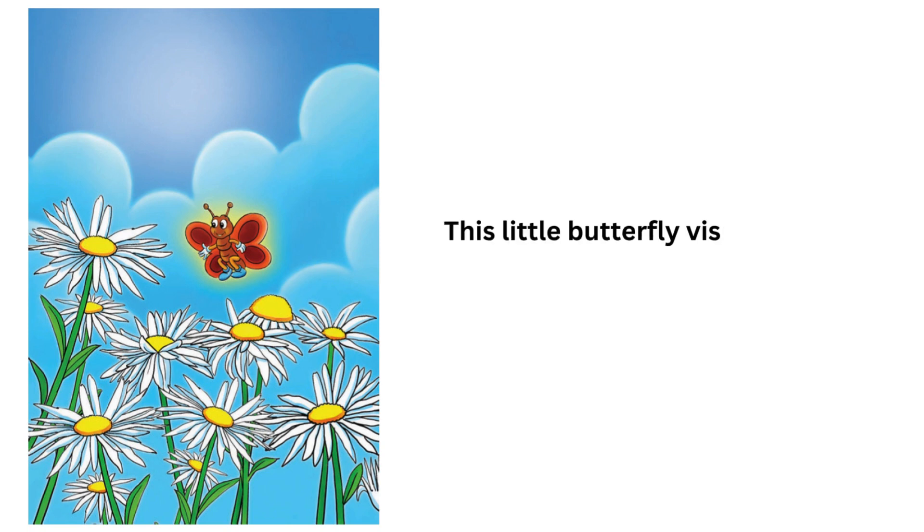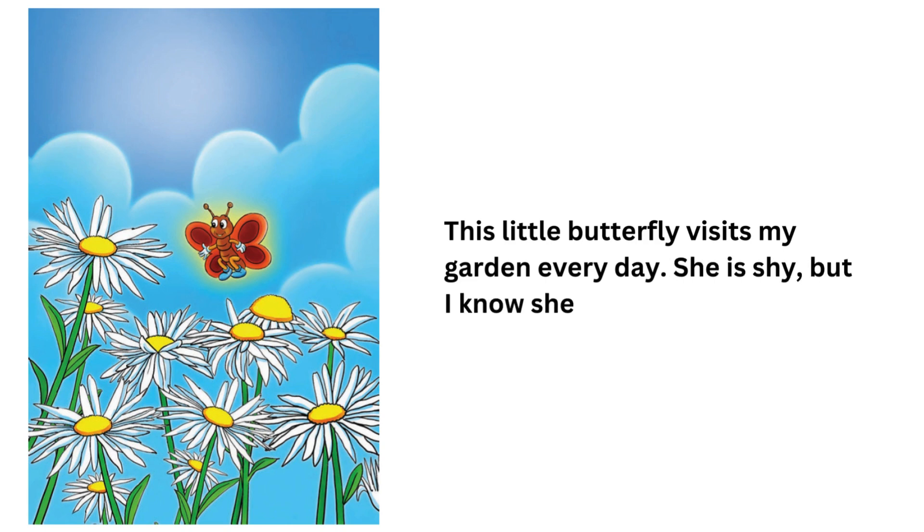This little butterfly visits my garden every day. She is shy, but I know she is my friend.